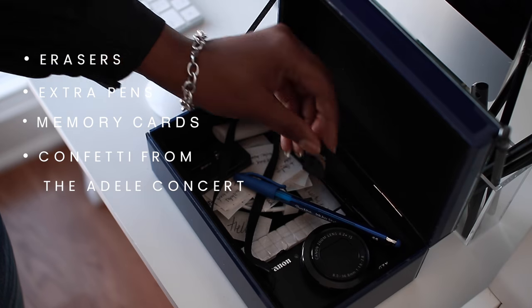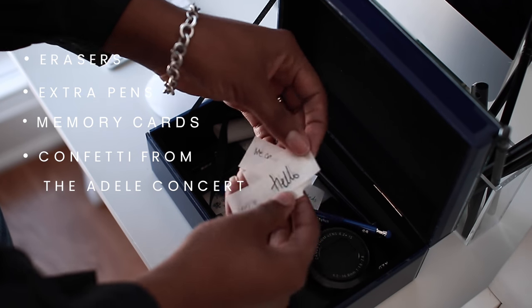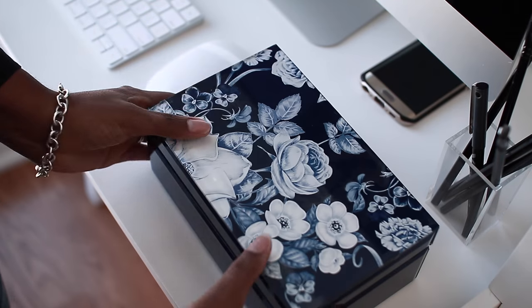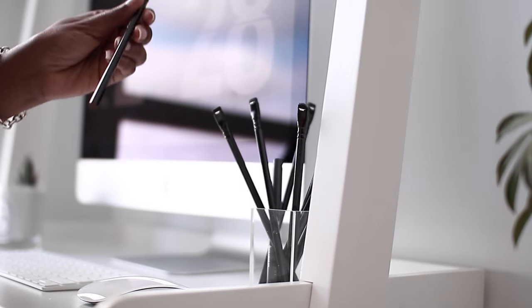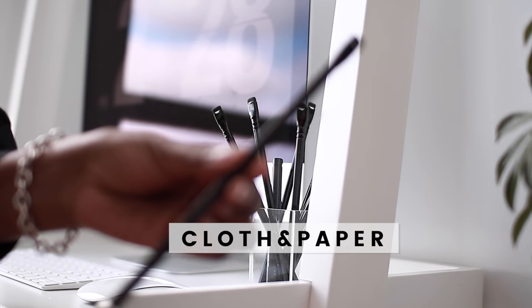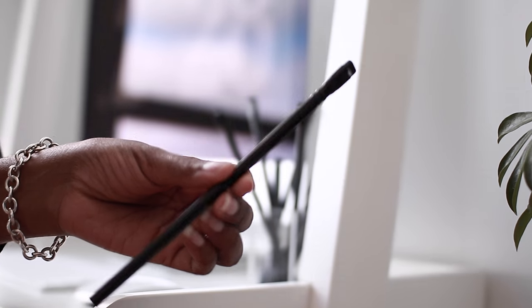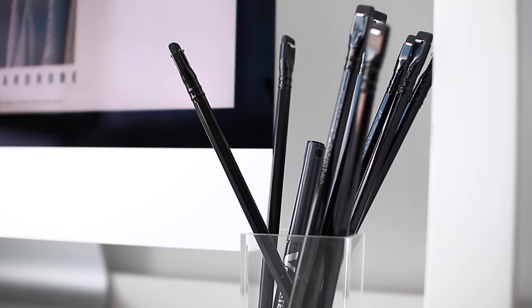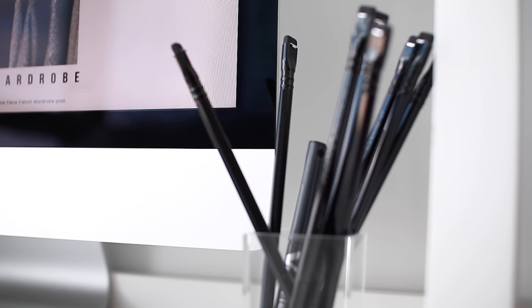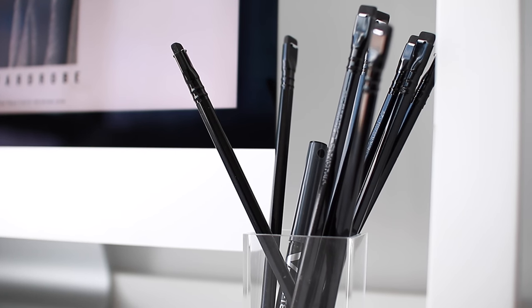Little trinkets, pens and stuff like that that I don't necessarily want out, but if I need something really quickly it'll be in that box. I have these really cool pencils that I bought from Cloth & Paper and I will post a link to the website below. The owner of the company is this really awesome woman named Ashley and she just has the most beautiful stationery. So if you're looking for really cool minimal stationery that you won't really find anywhere else, I would definitely recommend checking out Cloth & Paper.